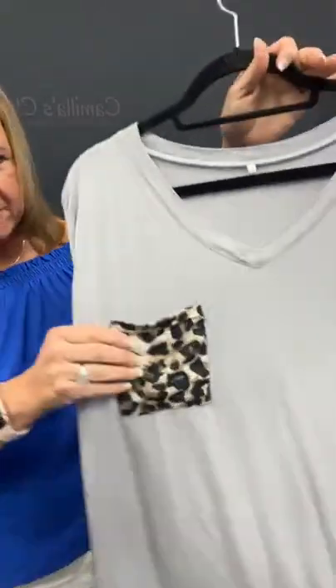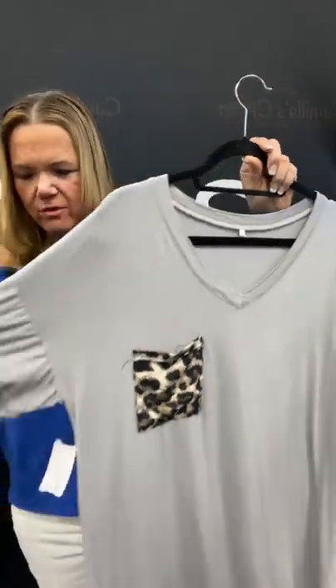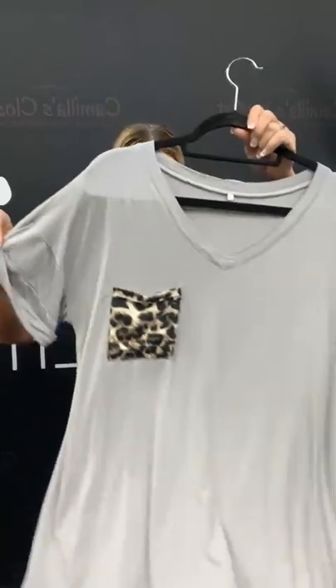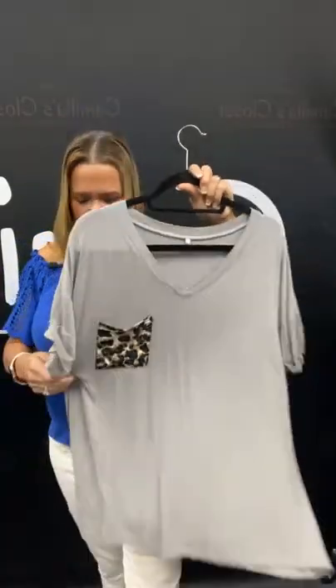We have a size large shirt here with this little animal print pocket — really cute. It's number 34 in our live today, $8.21. Here's what your sleeve looks like — so cute. Size large, but it'd be definitely an oversized large. $8.21. Sold space 34.